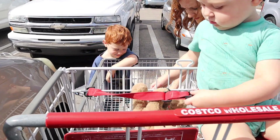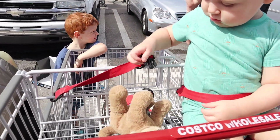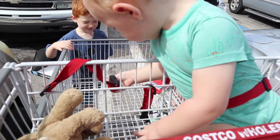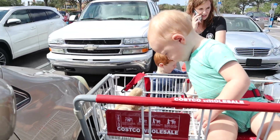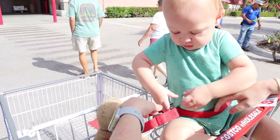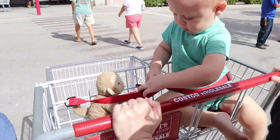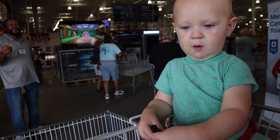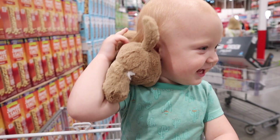And we're going into Costco. Eli's buckling his monkey. You got your monkey? You're going to buckle your monkey? Buckle up your monkey — you need to be buckled in too. Oh, good job. You're going to protect him. Hello! Hi. Does your monkey want a hug?